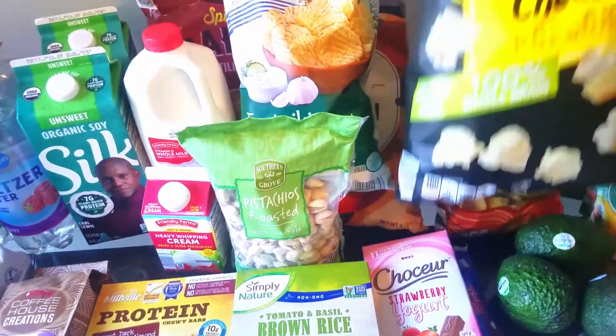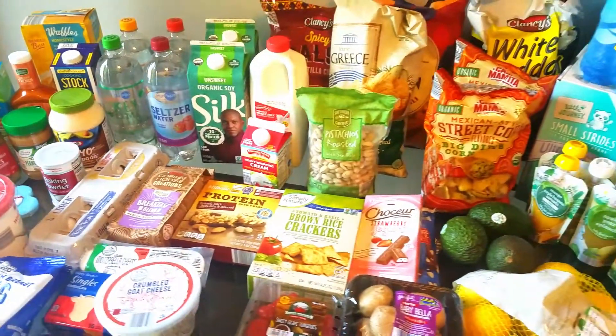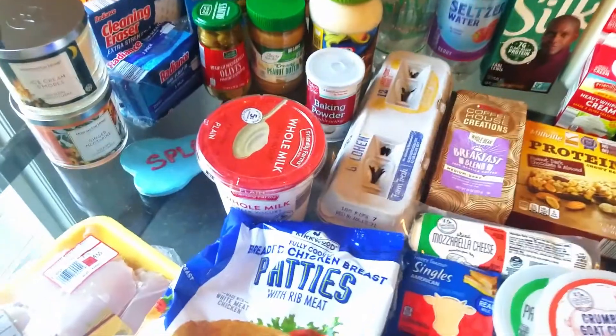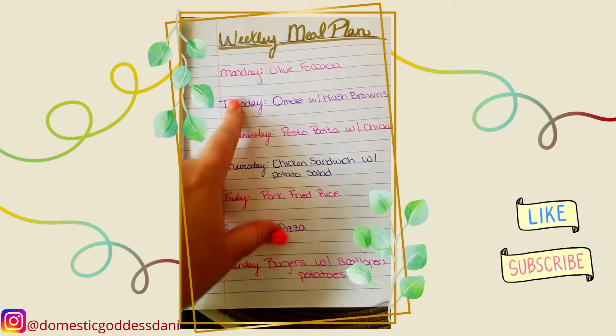That's all for today's haul, you guys. Thank you so much for joining me — I hope you enjoyed it and maybe see something you want to go out and try. And here is the weekly meal plan.